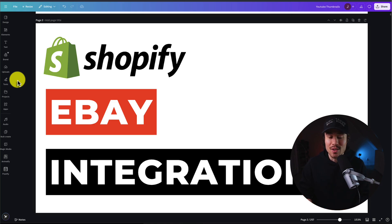I'll be showing you the top eBay integration apps for your Shopify store. These apps are going to make it easy for you to sync seamlessly between both your eBay and Shopify stores. For each of these apps, we're going over their features, pricing, and reviews, so you can decide the best fit for your store.